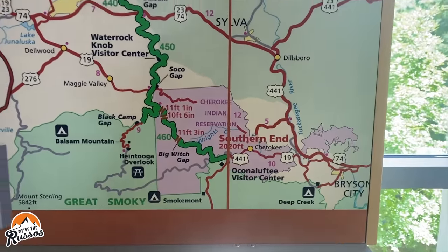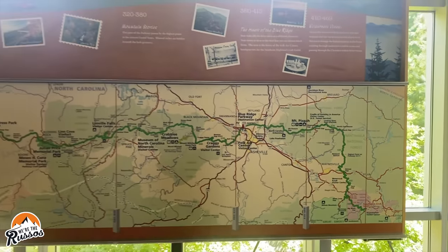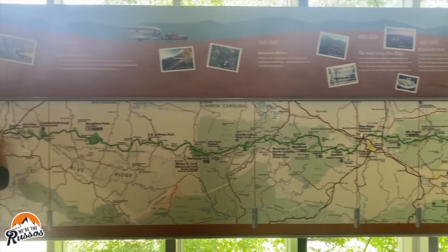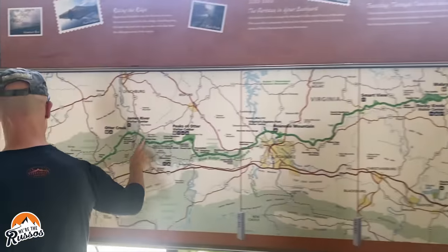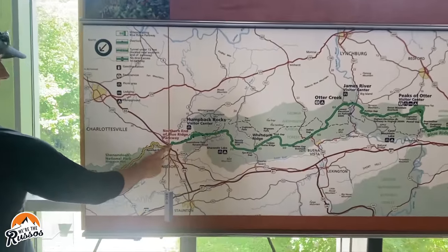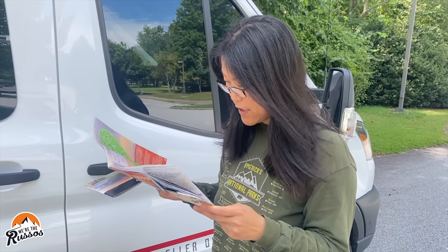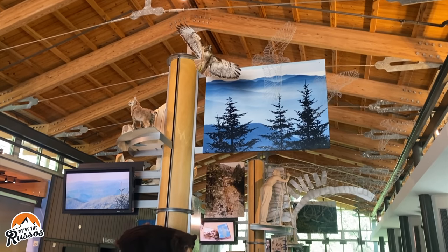The Blue Ridge Parkway is a 469-mile road connecting Great Smoky National Park with Shenandoah National Park. Today we're at the Blue Ridge Parkway Visitor Center at mile marker 384, and we're taking it all the way to mile marker zero near Shenandoah National Park. I kind of wish we were driving the entire Blue Ridge Parkway, but this is a good place to start as well.